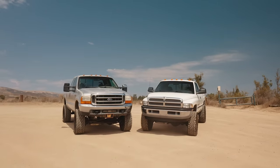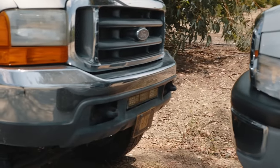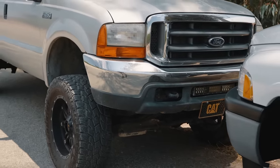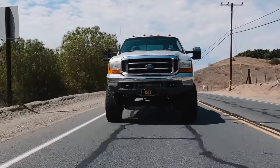For the transmissions, both trucks are automatics — Liam has a lightly built automatic with a valve body and torque converter upgrade, while mine is bone stock. This is where Ford definitely pulls ahead. You can argue back and forth on the engines, but transmission-wise Ford has a better unit. The 47RH can be built very effectively and cheaply into a fantastic transmission, but stock-to-stock the Ford takes the cake — it shifts solidly and is reliable in daily driving and towing situations.